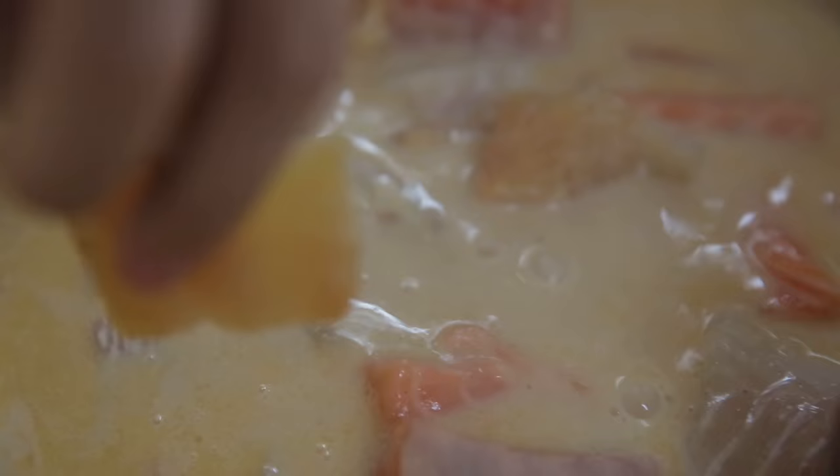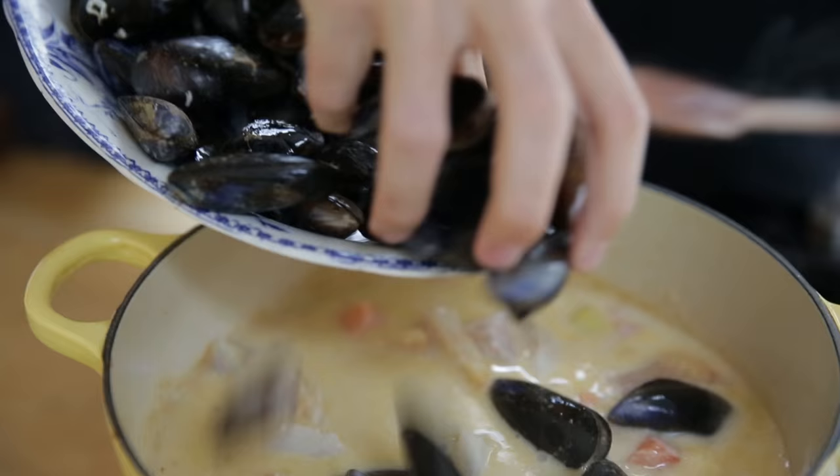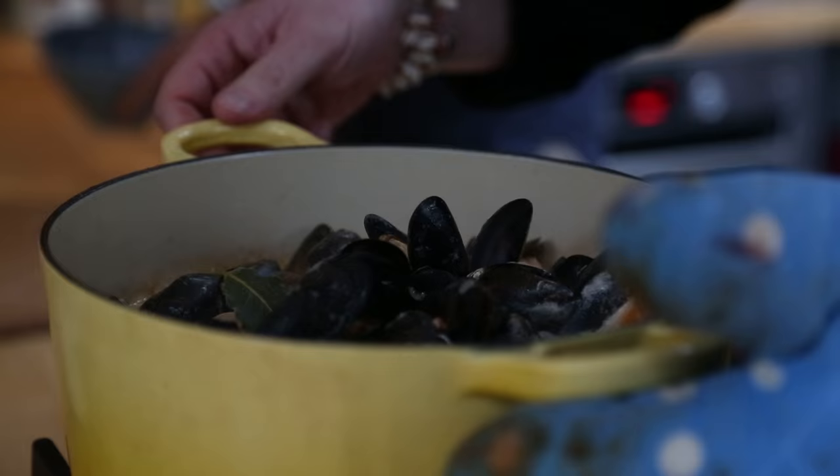Now the fish goes in — lovely smoky taste. On top of that we go in with our mussels. The pot is only going to take about half. Add the lid and you shouldn't stir too much. It only takes a few minutes — it's the perfect fast food. We're there! Look at that — open mussels and creamy chowder.